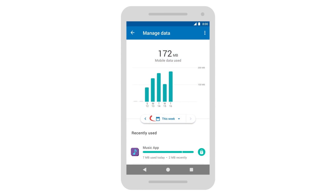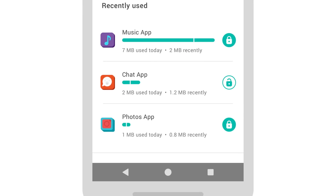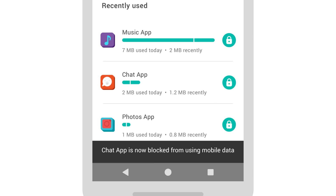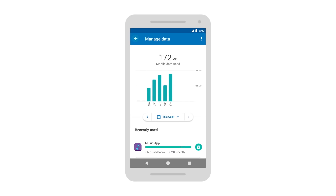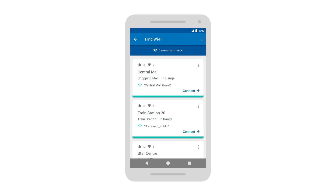You can get the big picture, manage your apps and control which ones can use data, and if you still need more, Daytally can help you find great Wi-Fi with helpful user ratings.